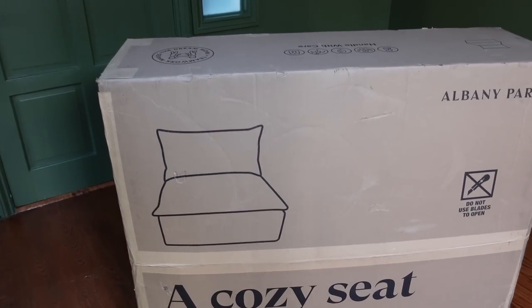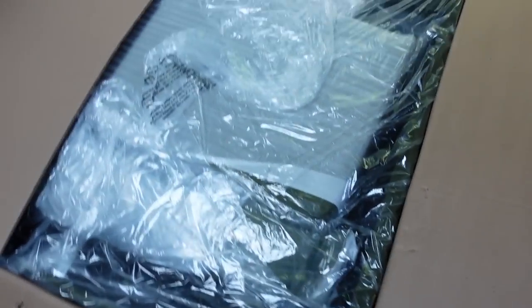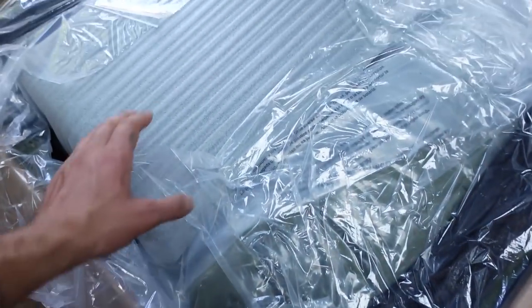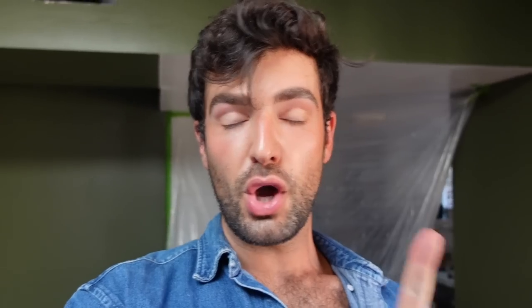A cozy seat just for you from Albany Park. Moment of truth — everything comes packaged up neatly in boxes, it's super easy. Look how stunning the green is, Monty — almost the exact shade. It's the walls! It's so pretty. I'm going to finish unboxing this and we will put it together.